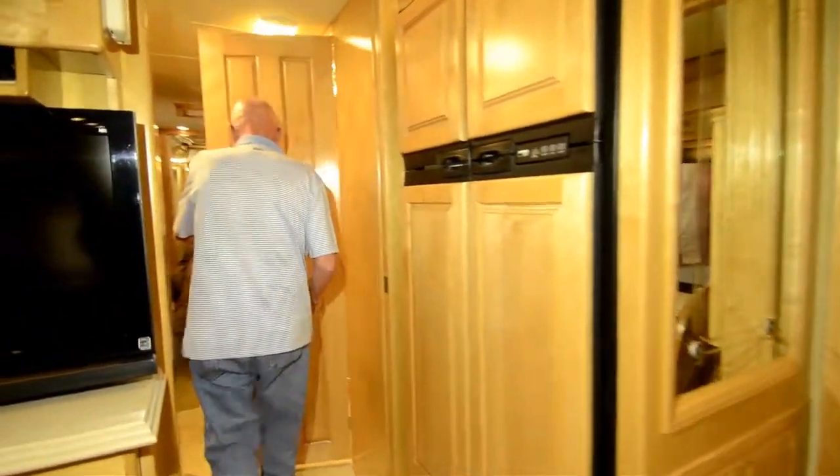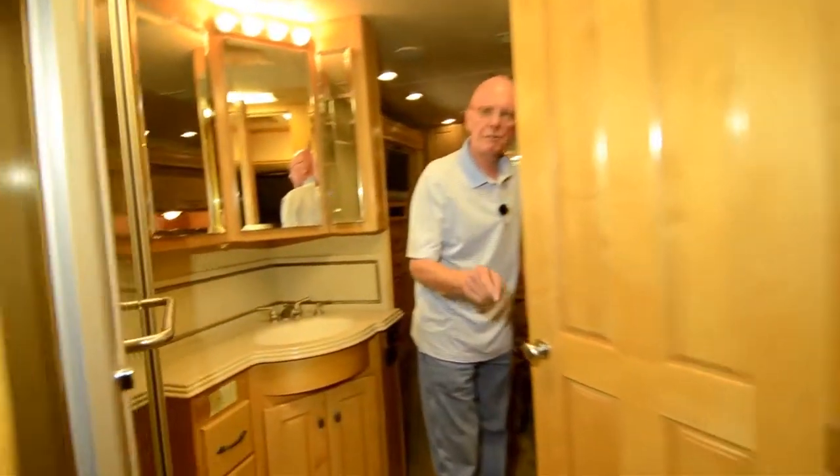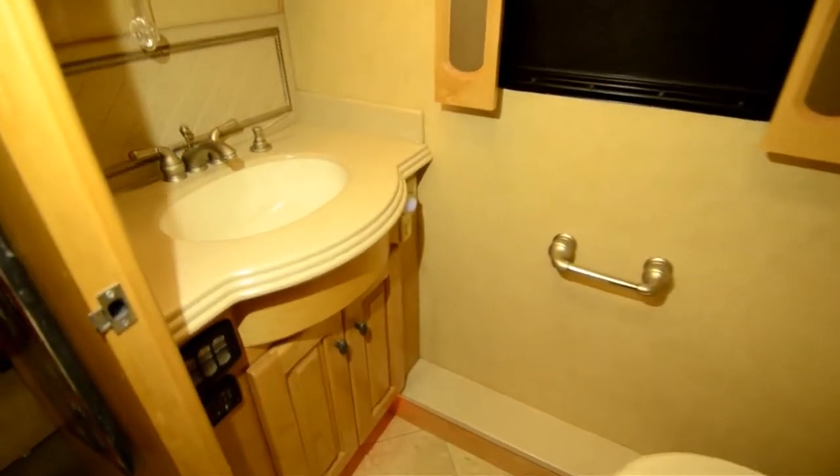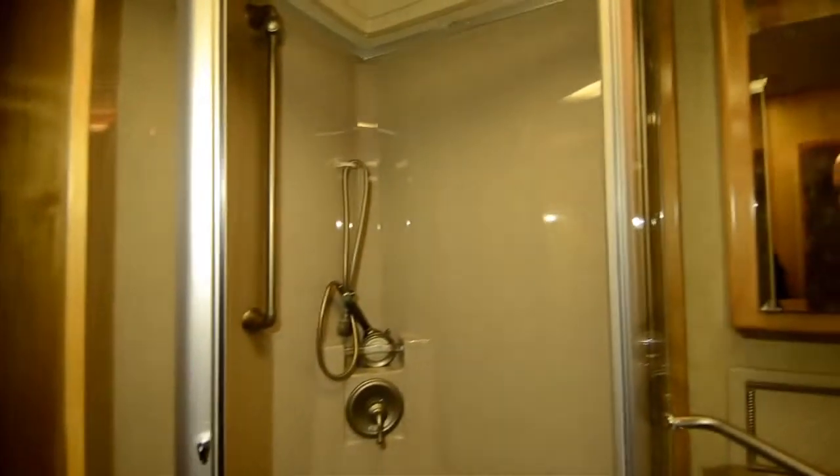Large bath area here — come on in. We have a very private water closet over in this area, and a wash basin as well as ventilation up above. Another nice touch here: a big sink in this galley area, and a large shower as well.